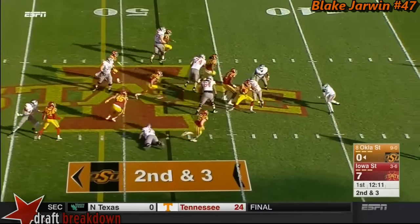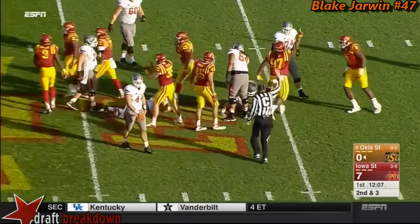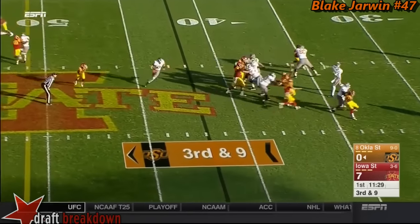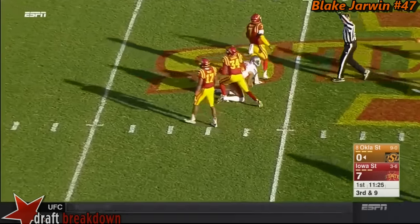Second down. Rudolph is able to recover it after that exchange got botched, and then he gets touched. Iowa State showing blitz, and they come in with a safety. Rudolph finds one-on-one for Aitman for a first down — and it offensively.